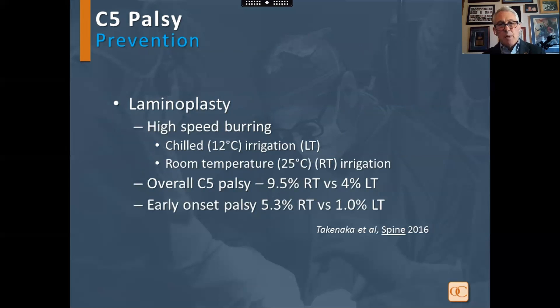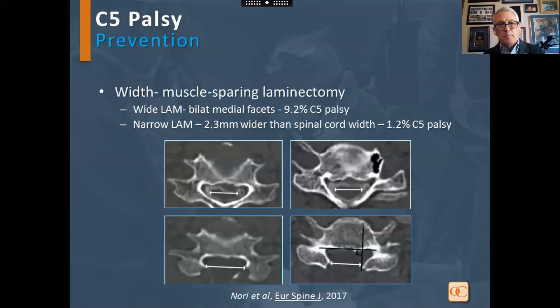In laminoplasty with high-speed burring, a comparison of room temperature irrigation to chilled irrigation found an overall rate of 9.5% with regular irrigation compared to 4% with chilled irrigation. Additionally, a laminectomy width no more than 2 millimeters wider than the cord width resulted in a much lower rate than with a wider laminectomy.